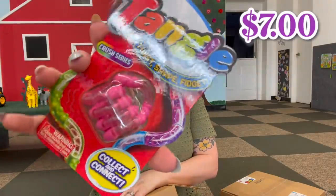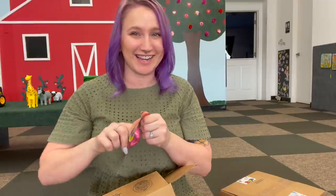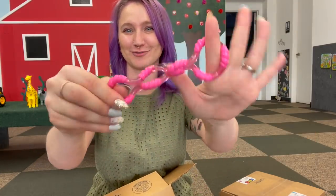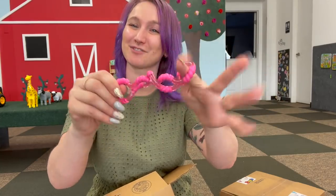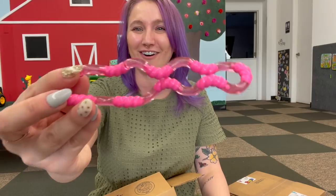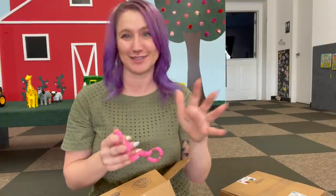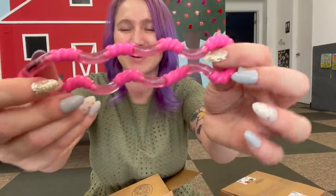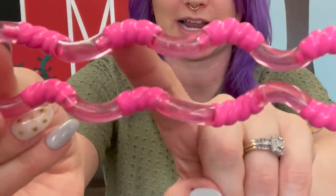This one is the crush series tangle. A lot of these tangles are going to be placed in my freebie container — every kid that comes into the playroom gets to pick a free fidget to take with them. I'll also be giving some to my son's classroom. All of the fidgets I unbox here on this channel I make sure go to as many people as possible, and then I also get to keep a collection for myself.